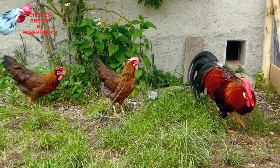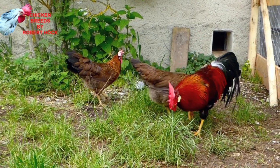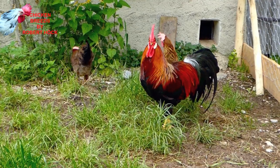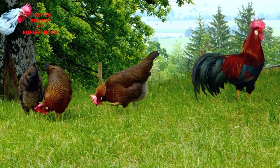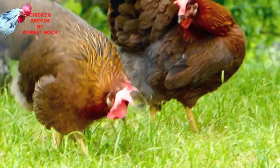If you want to start with Leghorn chickens, you have to know that this breed is very active and will need more space than some of the calmer chicken breeds. Leghorns are perfect for a big farmyard where they can go where they want all day long. Hens of this breed seldom go broody, and if they do, they aren't very good mothers.